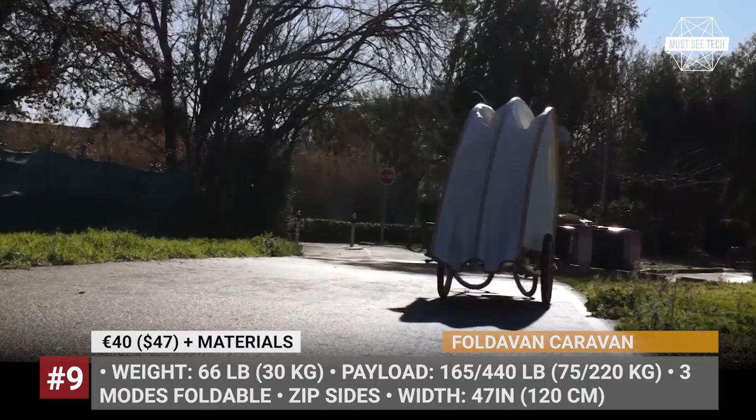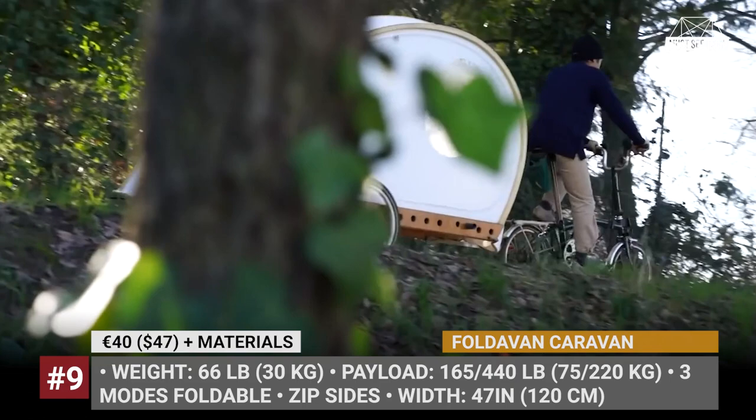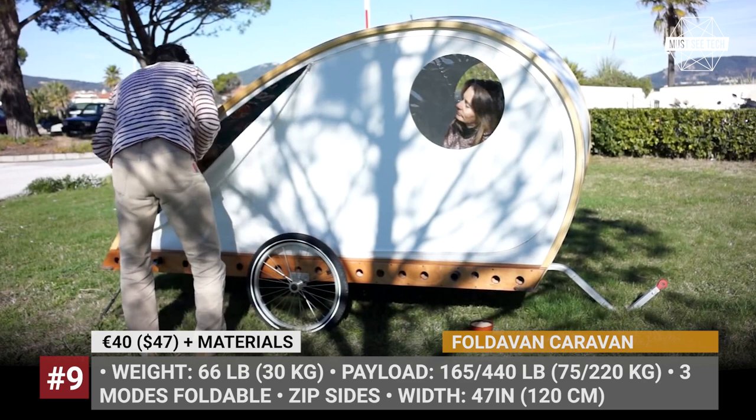Upon arriving at the campsite, the caravan unfolds to its full glory with almost 50 inches of width and 40 inches of headroom, offering plenty of comfort for two. The Faltavan trailer is available as a set of plans for just 40 euros, and you can build it yourself in approximately 50 hours.